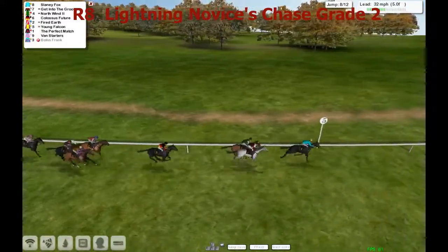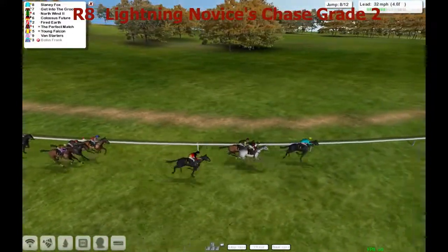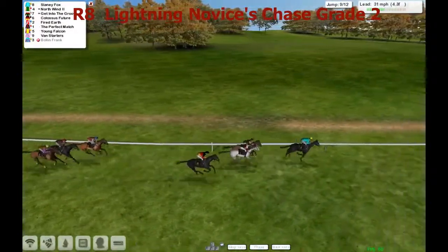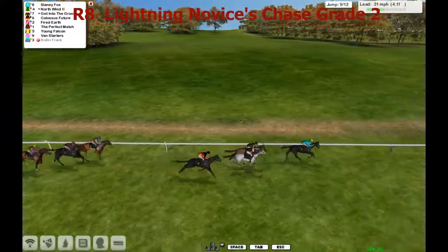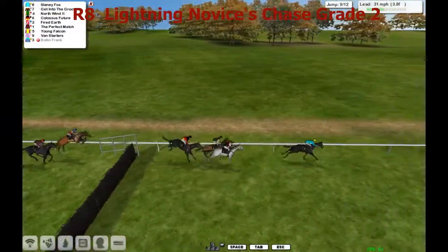North Wind has now come through to take it up, although Get Into the Groove and Slaney Fox don't seem overly keen on letting him do so. And over that one, we've lost one there - Bolin Frank's gone, Bolin Frank is a faller. Slaney Fox has gone back into the lead from North Wind on the inside of Get Into the Groove, then Colossus Future. These four are clear, although Perfect Match and Fire Earth are starting to get going a bit now as they take the ninth.